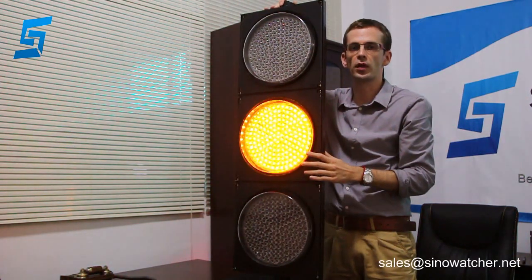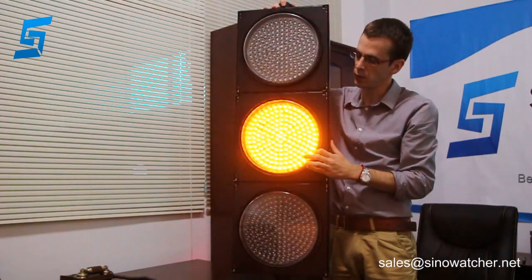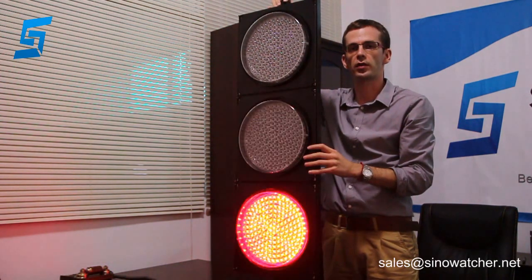The LED light's lifespan is more than 80,000 hours. This product is made for use in projections of the industry as a signal light. It is installed vertically.